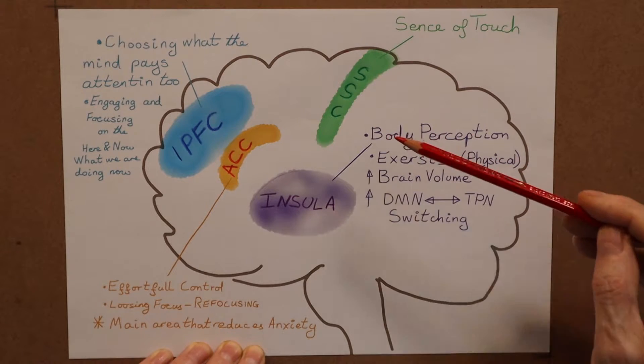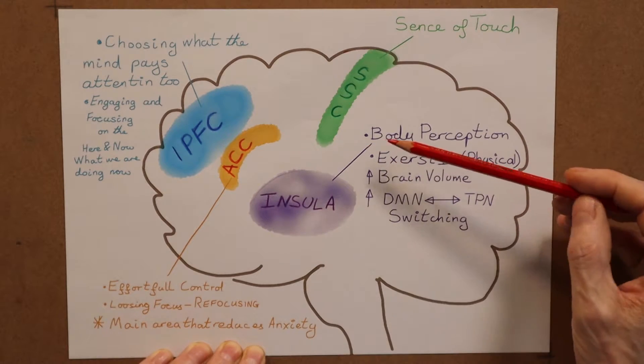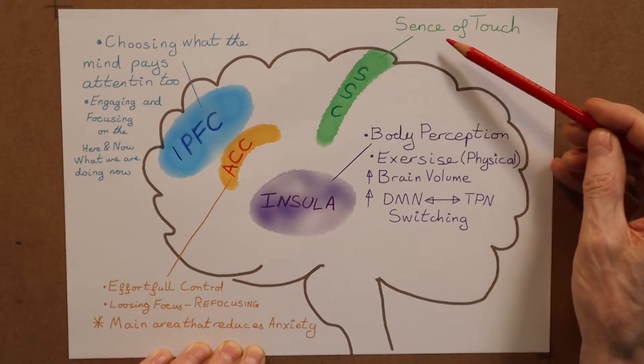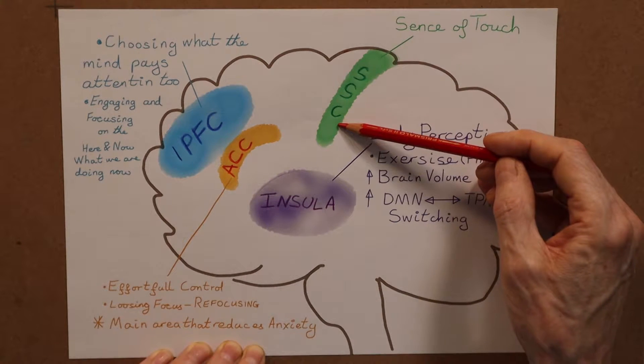The very next video after this I'm going to give you a guided walkthrough. In the meditation brain exercise to activate the entire TPN, we want to include the sense of touch on our skin, because that activates the somatosensory cortex.